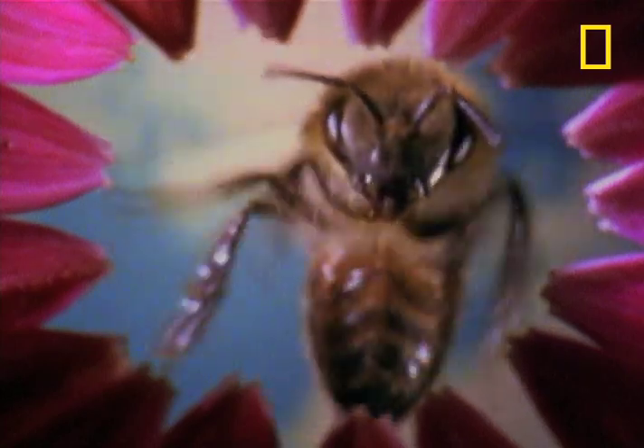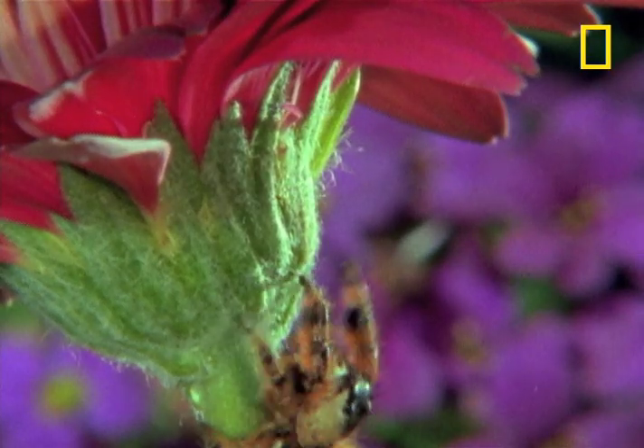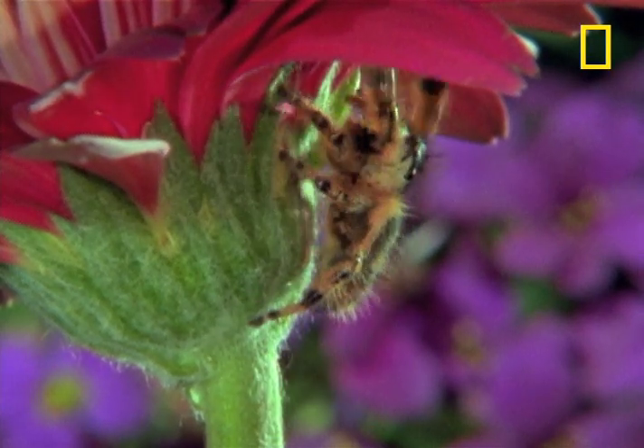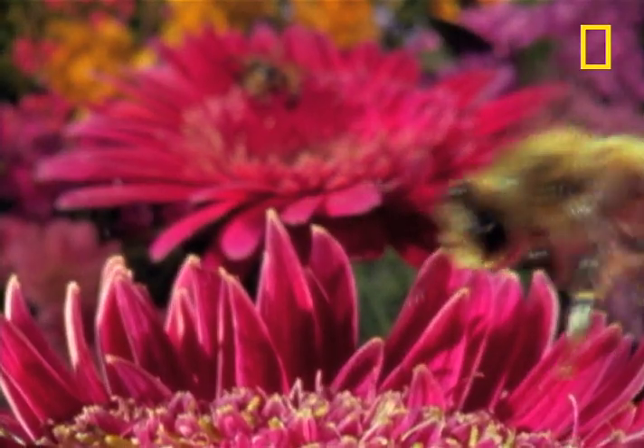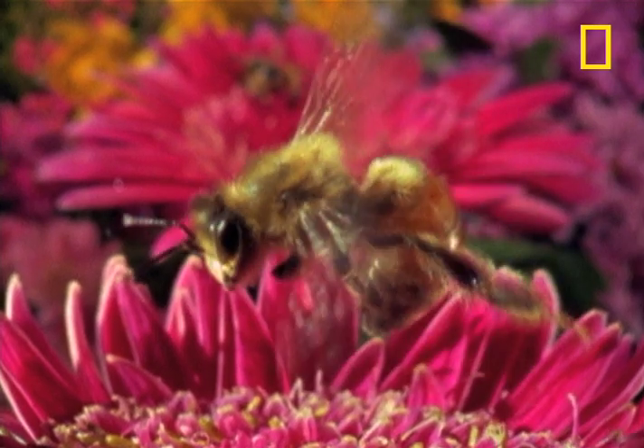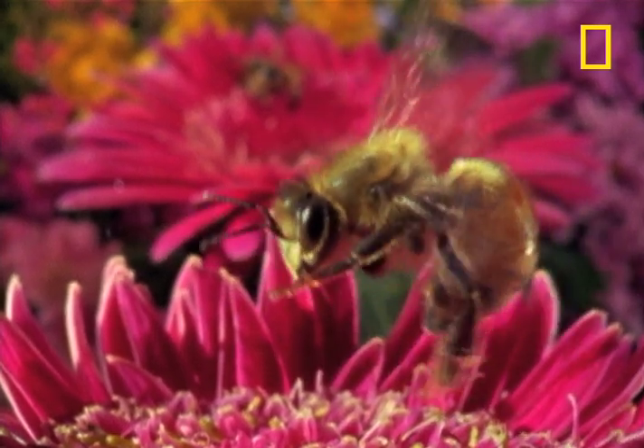The bee has a huge mobility advantage, but the spider is craftier. Now, if this were a slasher film, the audience would be screaming, 'Look out! Behind you!' But the bee is oblivious.